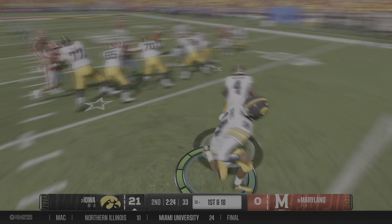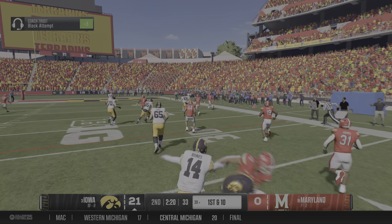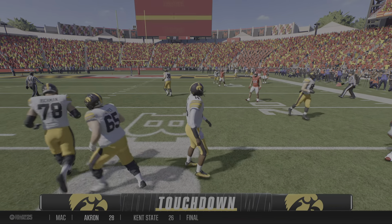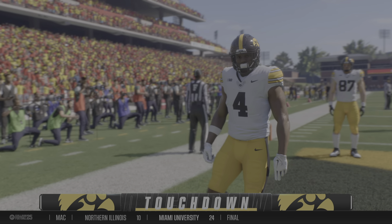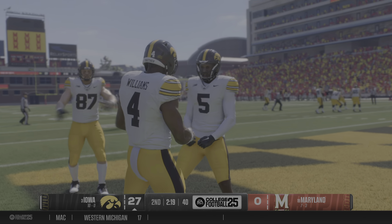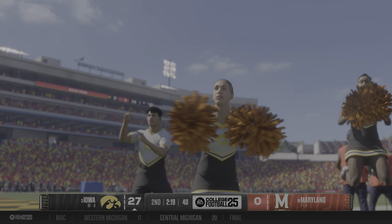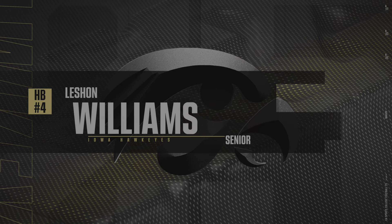First down and 10. Handoff to the back. In the clear at the 25. Takes it all the way to the house. Touchdown, Iowa. He just breaks away and takes it to the house — that's an elite running back type of play. When he got out into the open field, I didn't know if he had the speed to take that thing all the way to the house, but he does. That's next level speed.